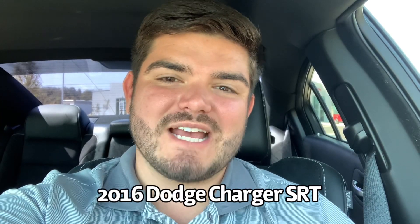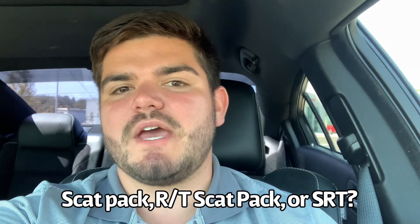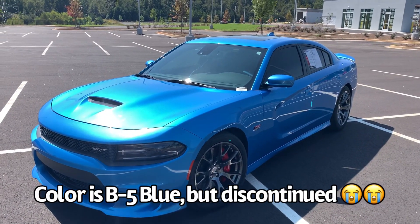Stephen Hamilton here at Chrysler Jeep Dodge in Covington, Georgia. Today I wanted to show you a quick video of a 2016 Dodge Charger SRT we have. The main point of this video is not so much to go over the car itself, but more to tell you the difference between the SRT package and the RT Scat Pack.